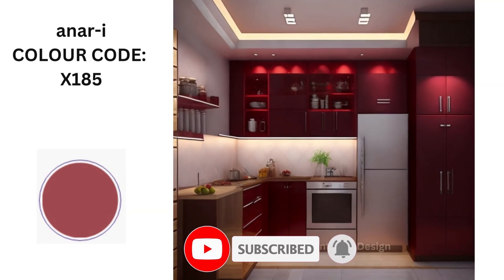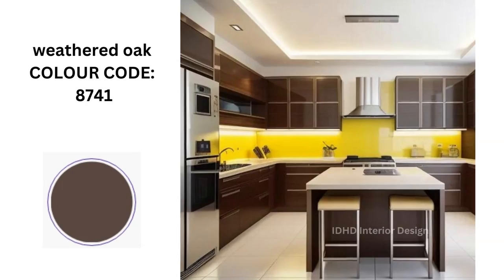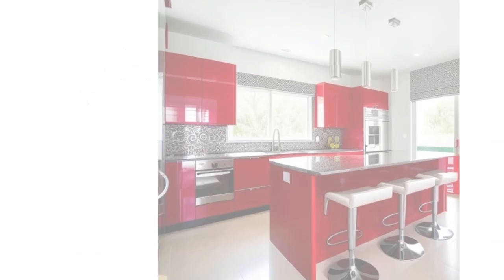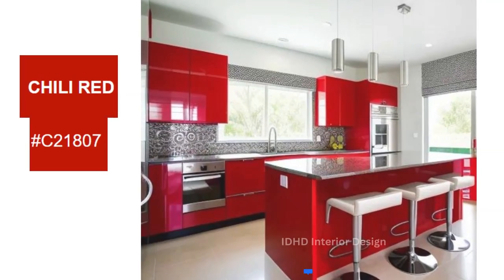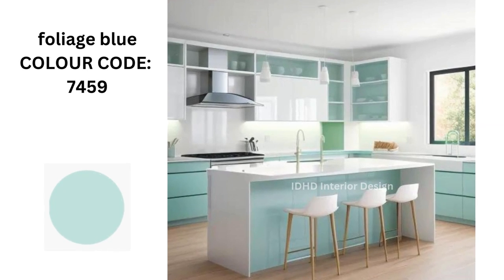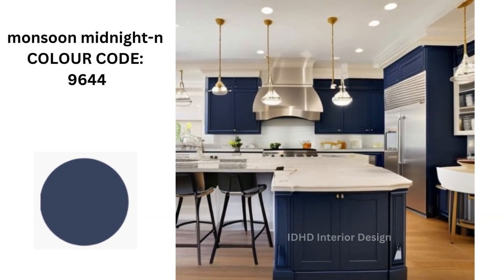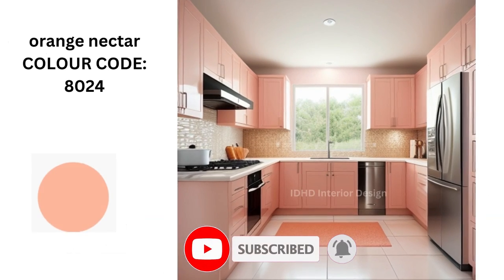Anna. Weathered foam. Chili red. Poniage blue. Molson midnight oil nectar.